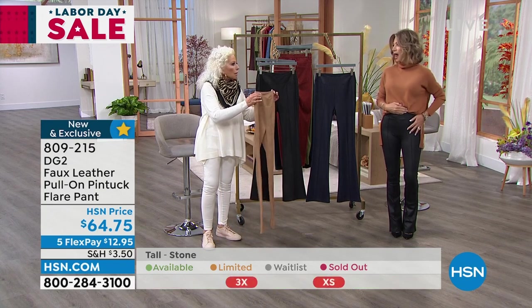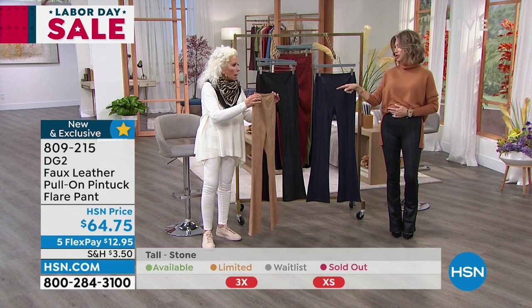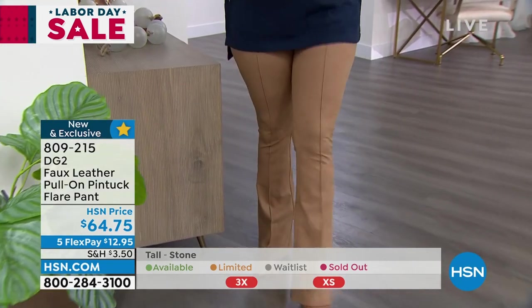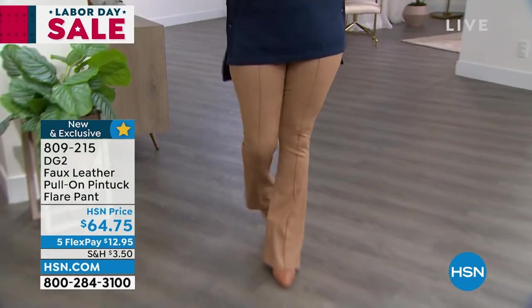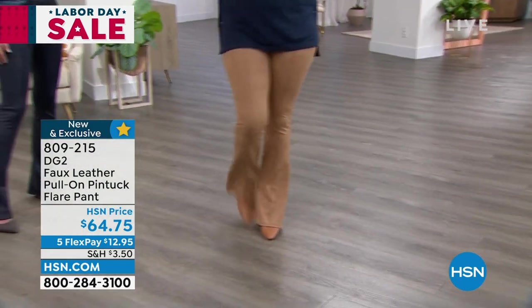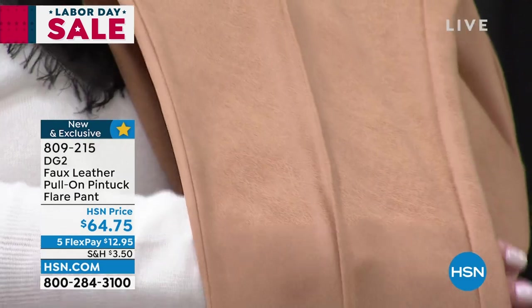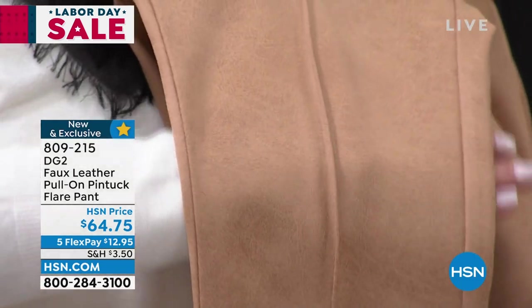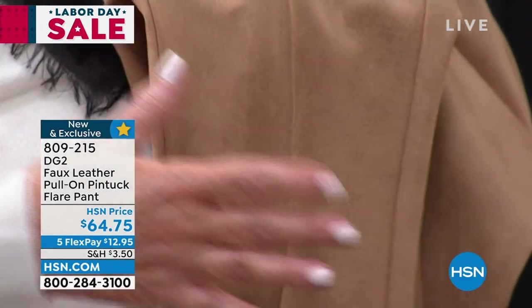I love it. And that stone with the camel — oh my God, isn't that beautiful? It has its own texture to it. These are fantastic and they're very, what I call low profile, which means there's not a lot of bulk.